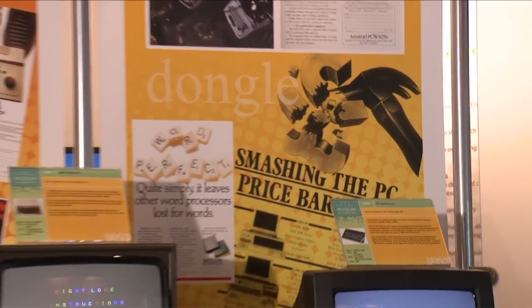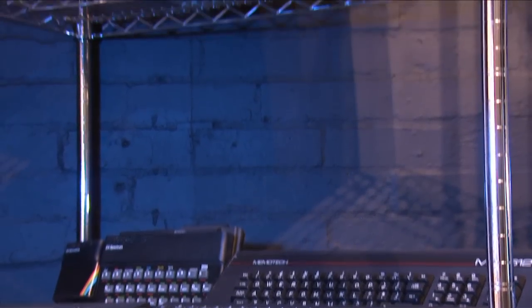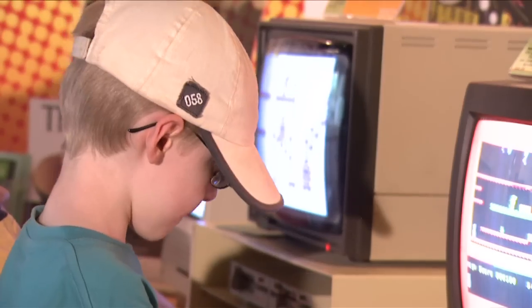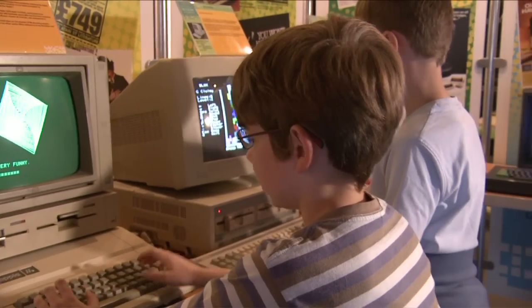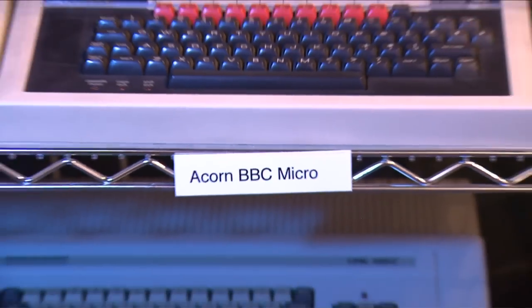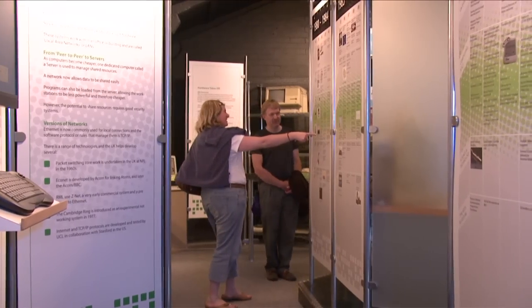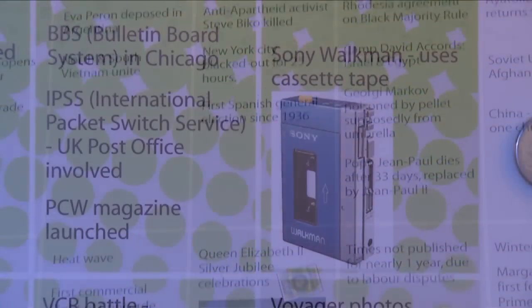In the 1980s, the computer began to move into our homes. The National Museum of Computing's PC gallery shows just how rapid the development of the home computer really was. This is a hands-on area for the museum, and we've got many machines that you may remember from your youth, basically chronicling the evolution of the home computer. As well as interactive displays, the PC gallery shows the timeline of technical development and how it became the backdrop to the events of the 70s up until the present day.